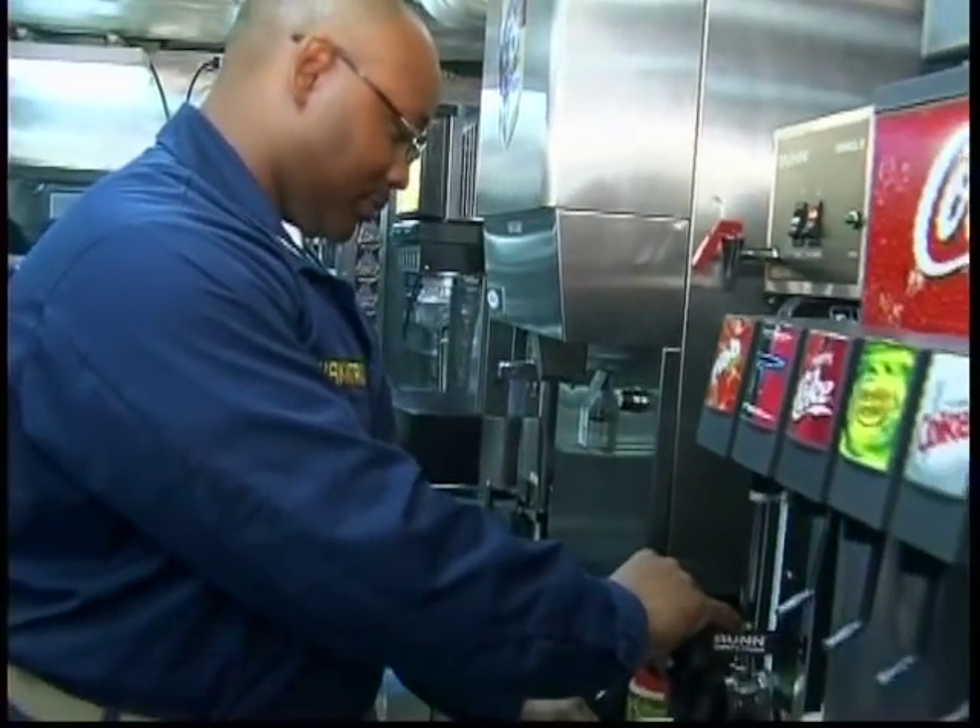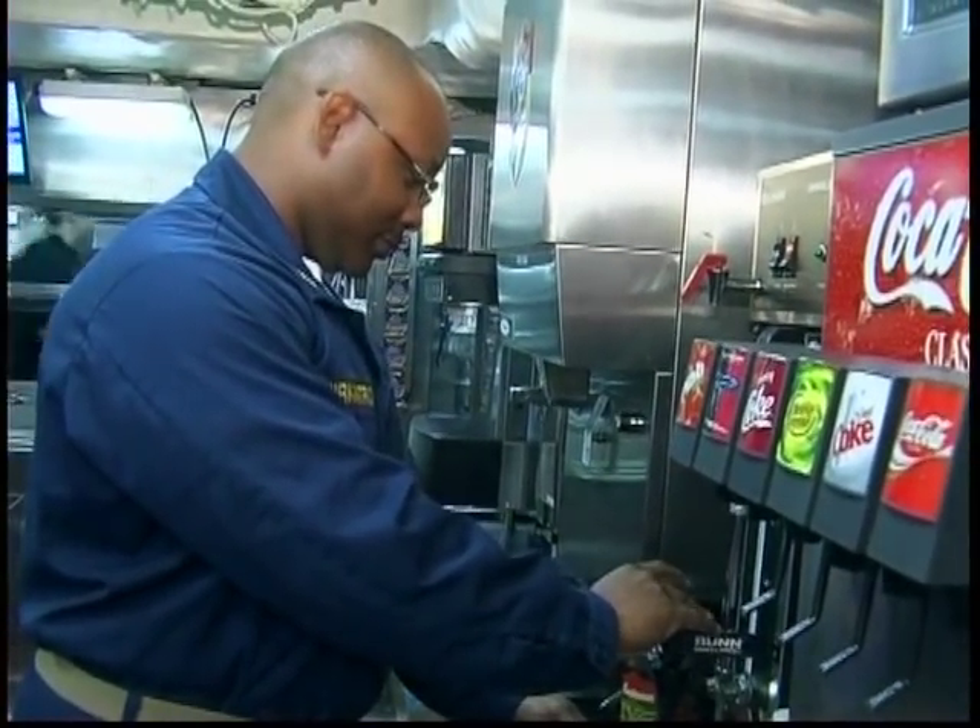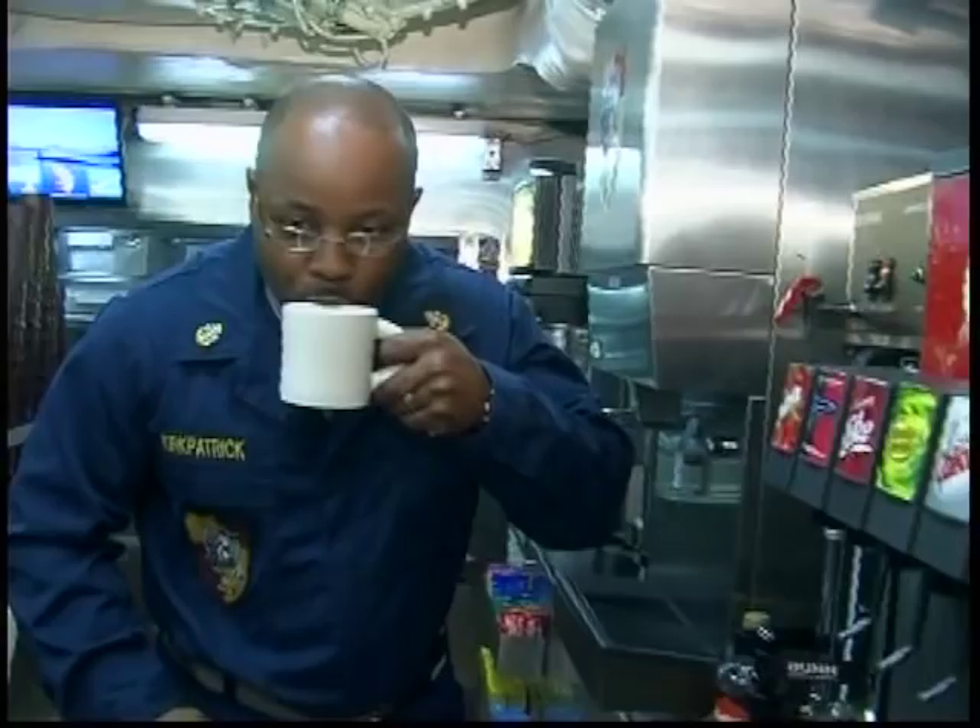As lunchtime comes to an end, it's time for crew members to head back to their posts. Everyone on board a submarine volunteers to do the job, and they go through a rigorous training and qualification process so that we can prove to our superiors and the government that we can do our job on board the USS Florida.